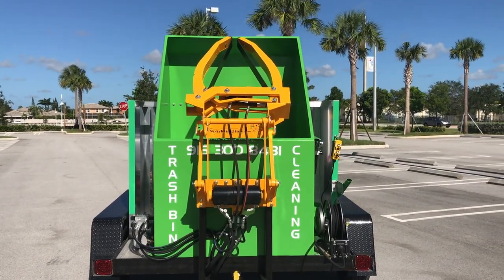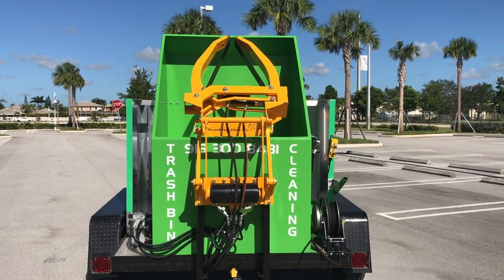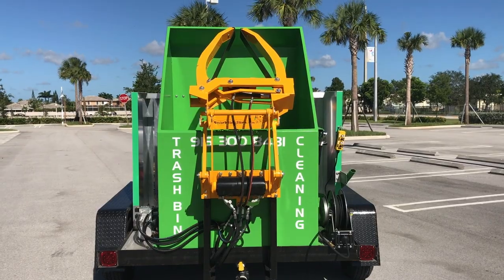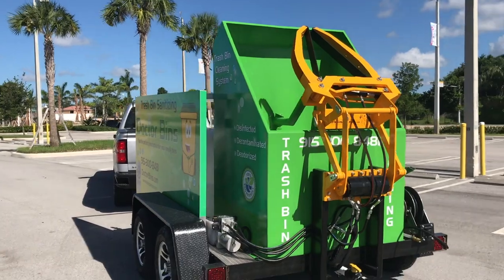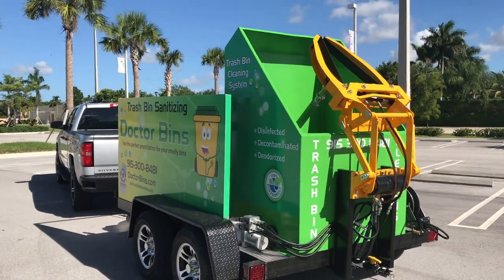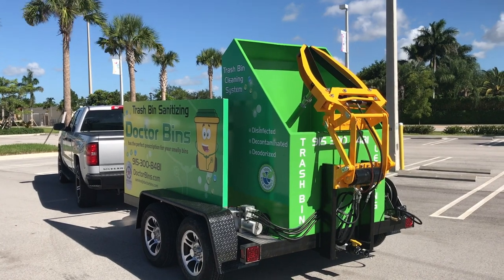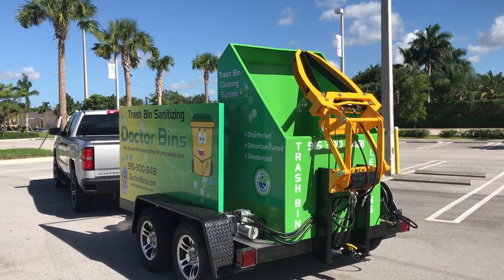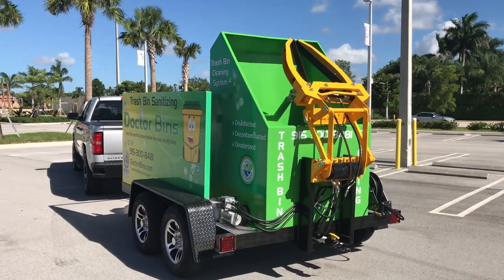This particular system can clean roughly 75 bins per day on one clean water tank. Over the course of 12 months, this trailer system can bring in about $100,000 in gross sales. Profit margin is roughly about $60,000 to $65,000 depending on how much marketing you're looking to do. Give us a call or send me an email: sales at sparklingbins.com.